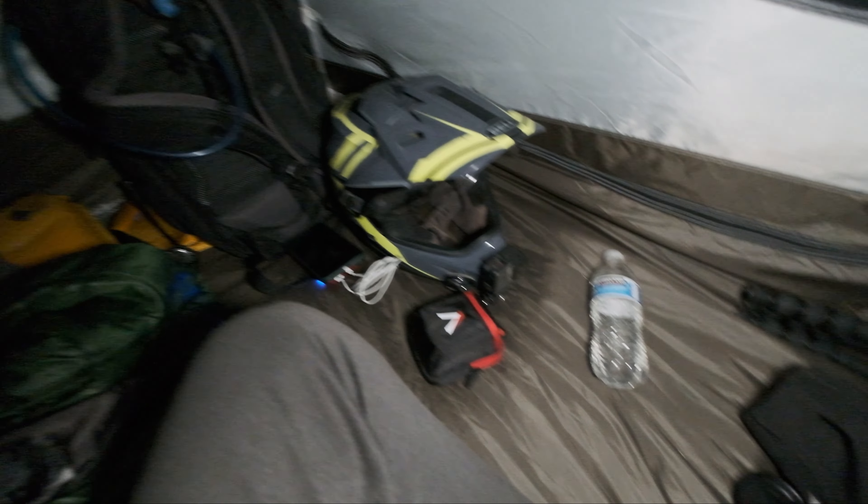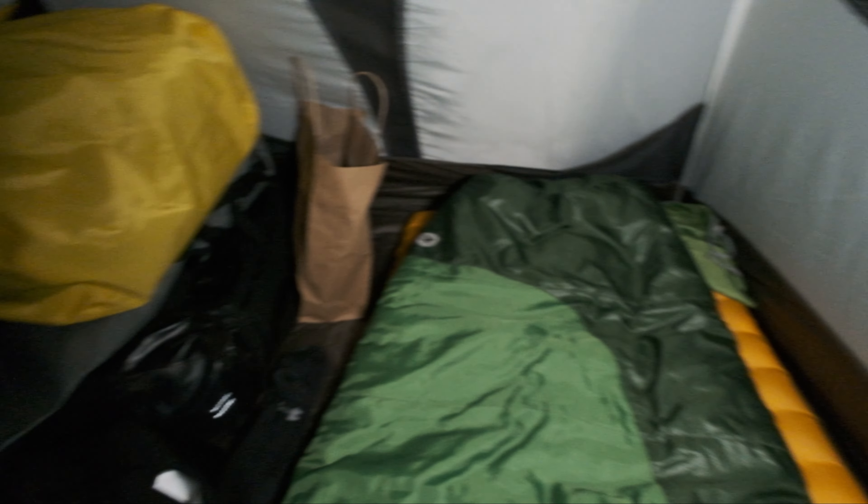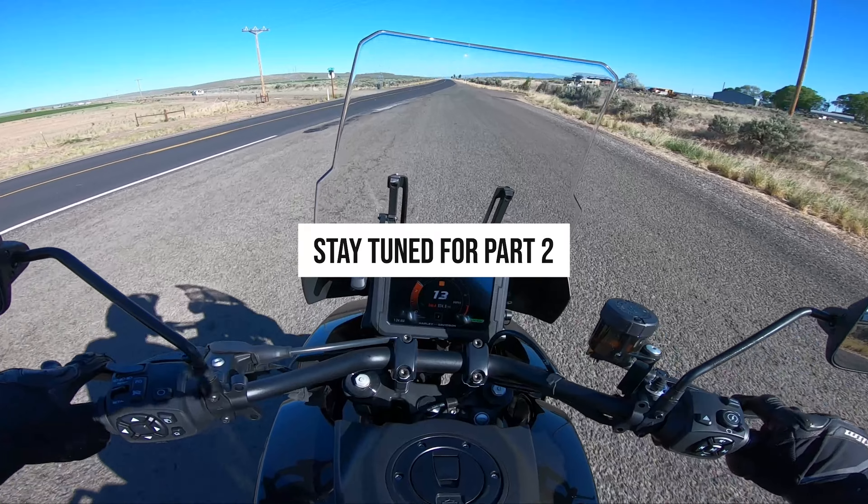Just got back to the tent and got things situated, getting ready for bed. Let me show you guys just how cramped it is in here with all of this gear. Pretty cramped when you're camping off a motorcycle, but I'm having an awesome time. The wind died down and it's going to be a nice calm night. Some great presentations tonight — really good time. Looking forward to tomorrow morning, the ride ahead, demoing that new Harley, and all the other activities lined up. Going to bed now and I'll catch you guys in the morning.